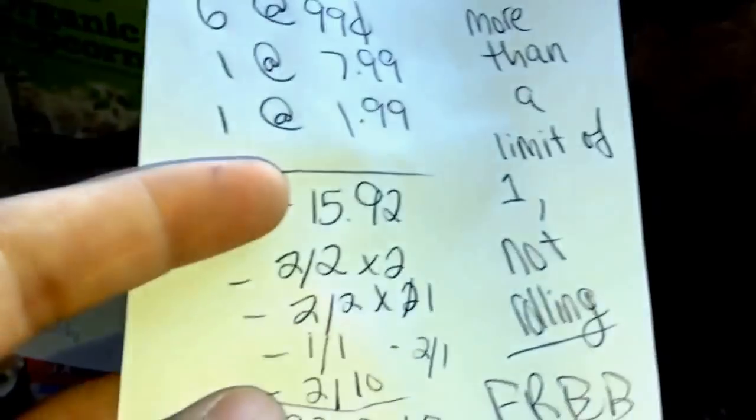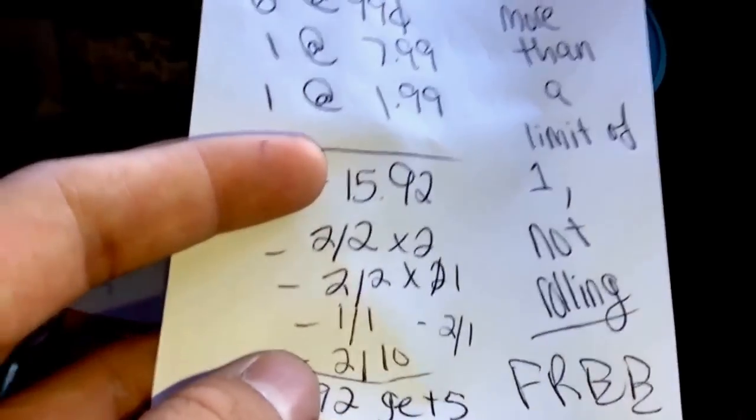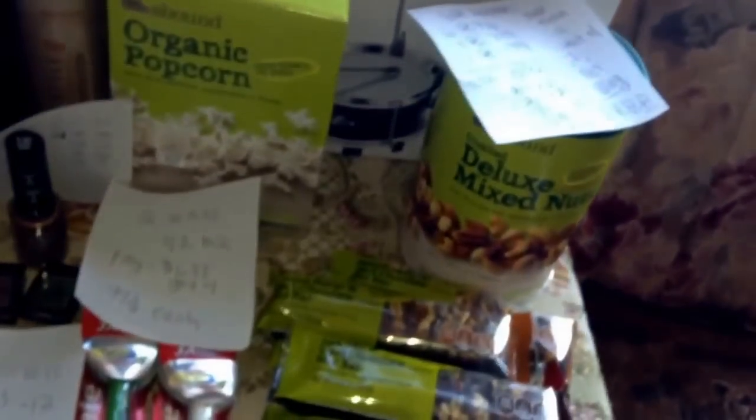The deal looks like it's more than a limit of one, but it is not rolling — meaning I don't think you can do the deal twice in the same transaction. My $2 off $10 coupon didn't go through though, because I used too many ExtraBucks. But it all worked out better than I expected anyway, so let's keep moving along.